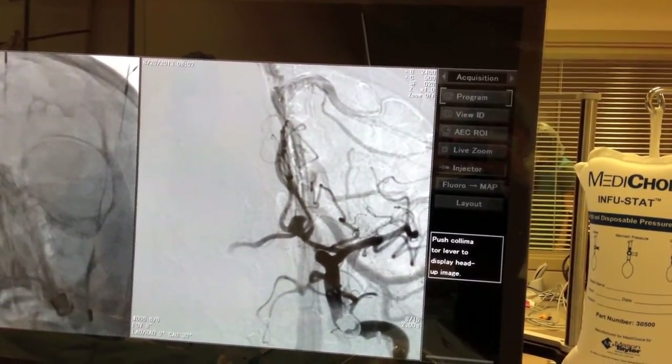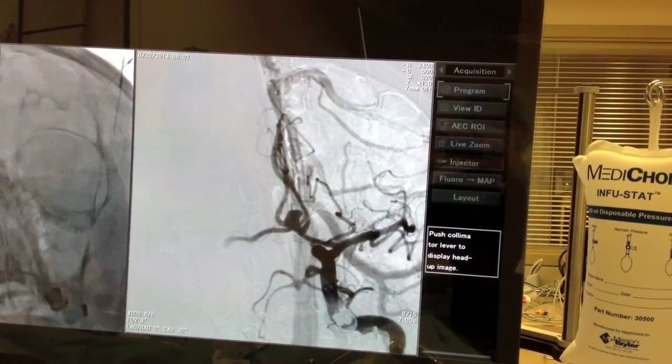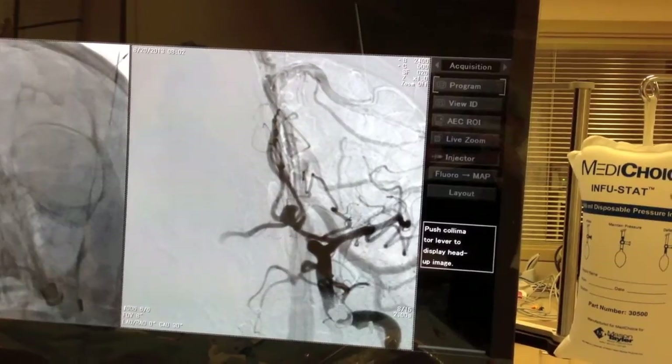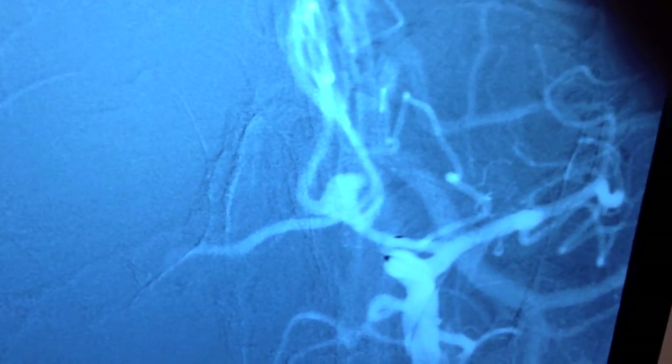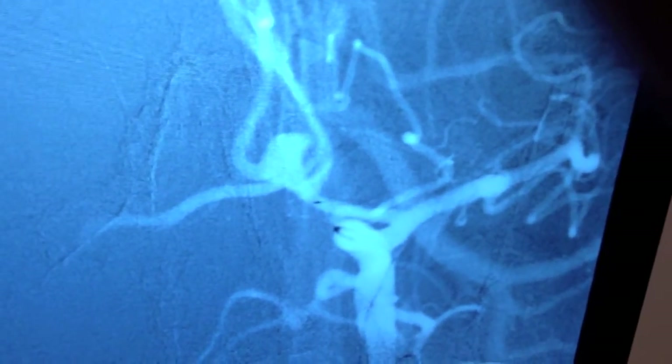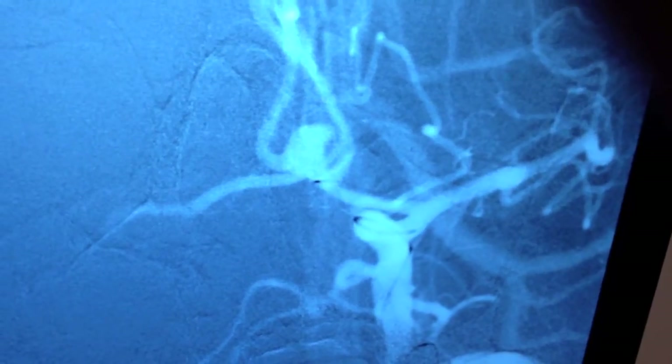Here is a view of the arteriogram with the large aneurysm at the anterior communicating artery with the wide neck. We are going to advance a wire up the internal carotid artery. It is now in the anterior cerebral artery on the left side. The aneurysm can be seen.